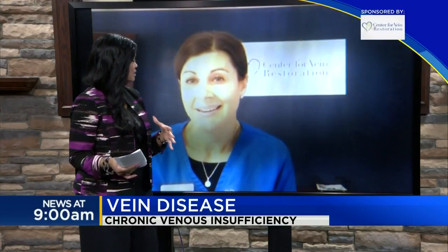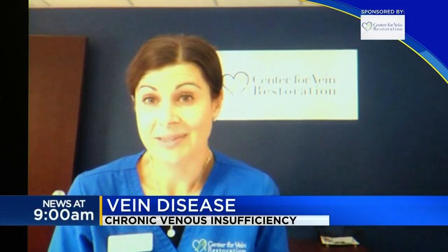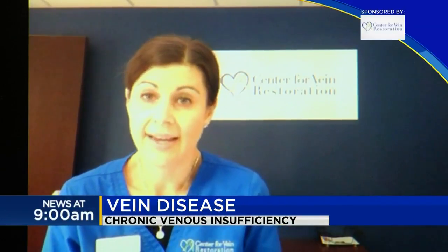So how does someone know if they have this, Laura? What are some of the signs and symptoms? Well, people can have bulging veins visible under the skin, pain and swelling, and eventually it can lead to skin discoloration, darkening of the skin, dryness and itching of the skin, and eventually it can lead to skin ulceration or breakdown. And the wounds that develop can be painful and very slow to heal.